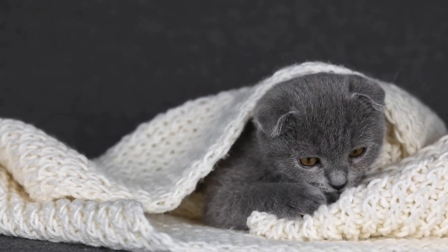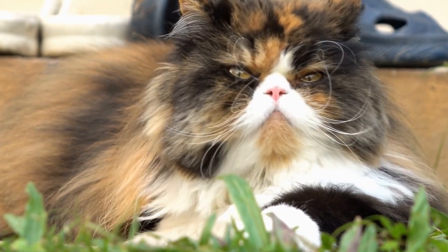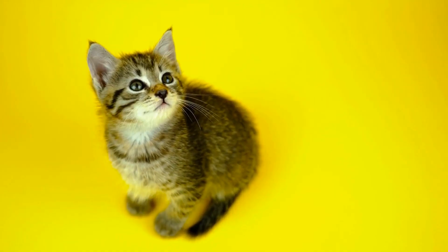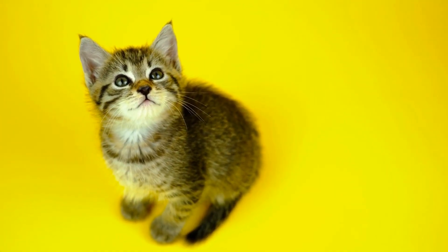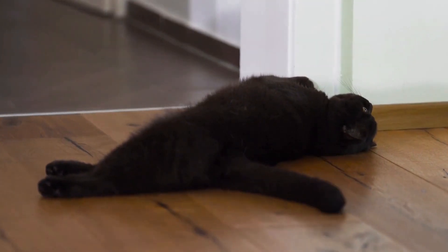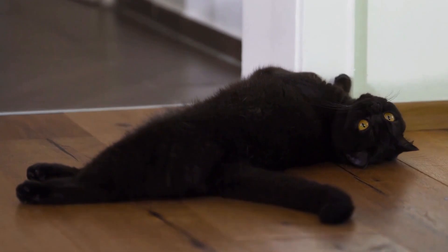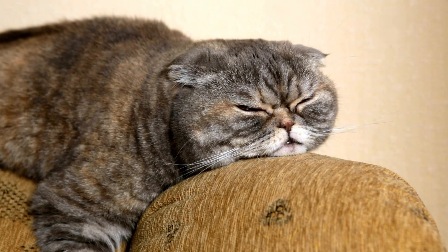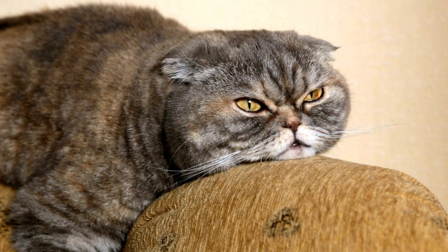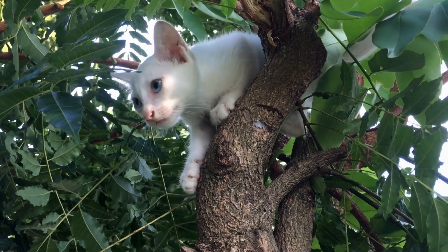Six: Harness Training and Outdoor Exploration. With proper training and supervision, blind cats can still enjoy outdoor experiences. Harness training can allow your blind cat to explore the surroundings safely. Use a comfortable and secure harness designed for cats and slowly introduce your cat to the concept of wearing it. Begin by allowing them to explore familiar areas, such as your backyard, under close supervision. Ensure that the outdoor environment is free from hazards and potential dangers.